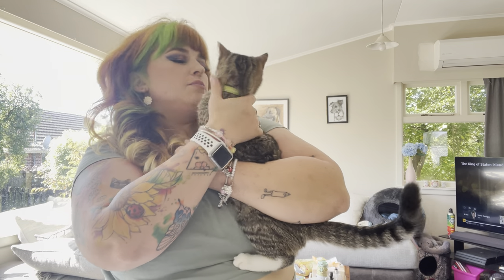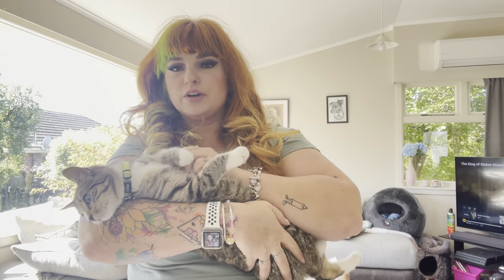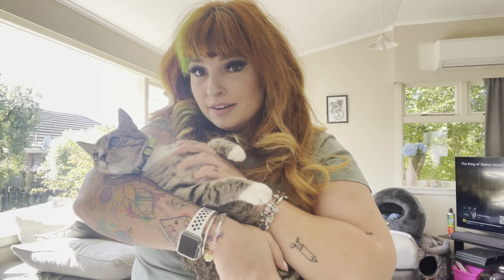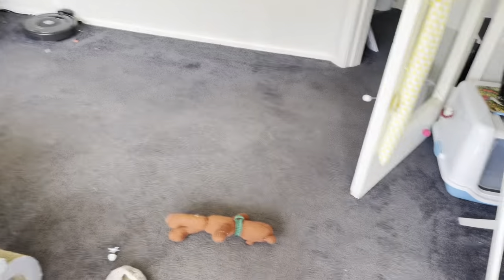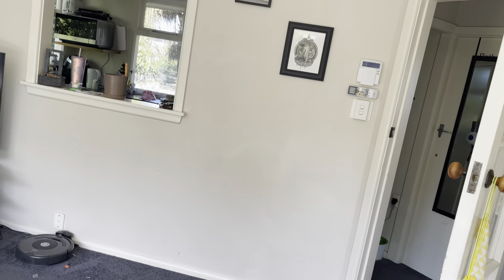He likes to be held like a baby — that's his favorite. He doesn't hate me, he just doesn't like being held a certain way. Here we go, sausage boy. I've cleared that space and vacuumed the floor, and I've wiped some stuff off the wall so you can see the white mark.